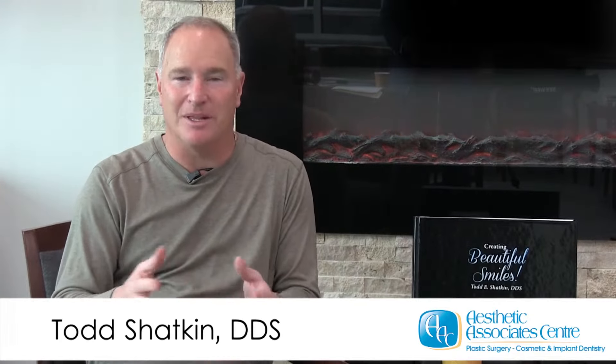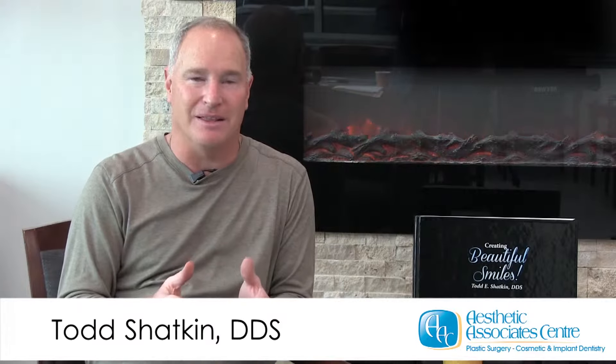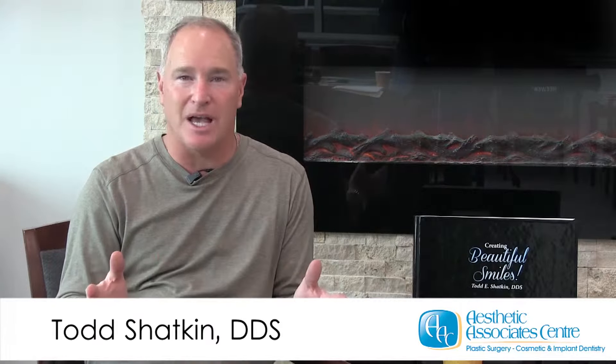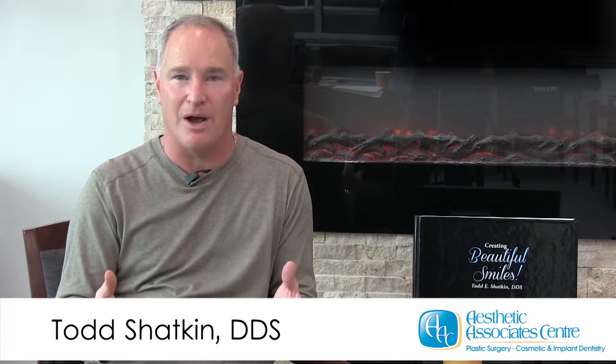Hi, I'm Dr. Todd Shatkin and welcome to the Aesthetic Associates Center in Amherst, New York. We provide the latest techniques in implant dentistry. We utilize all different sizes and different shapes of implants to fit into your jaw, so whatever situation you may have, we can work around it.